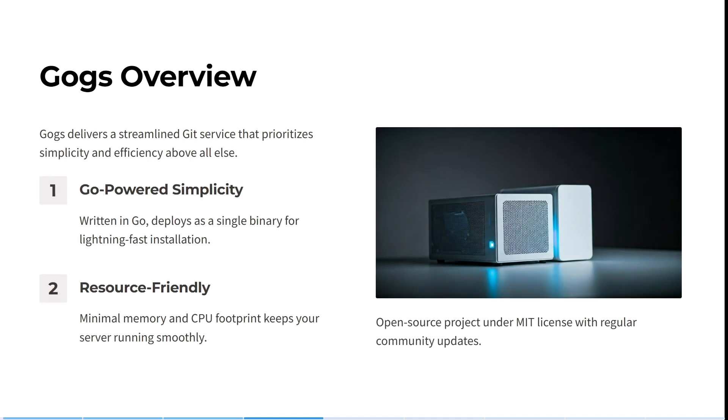Let's have a look at GOGS now. GOGS delivers a streamlined Git service that prioritizes simplicity and efficiency above all else. So if you're looking for something easy to use, GOGS is the way to go. It's written in Go and deploys as a single binary for lightning-fast installations. It has a minimal memory and CPU footprint which keeps your server running super smooth. It's an open source project under the MIT license as well, with regular community updates.